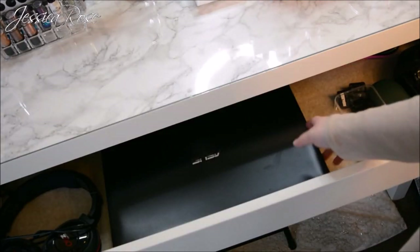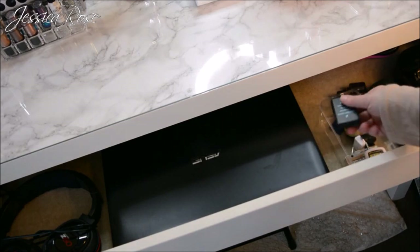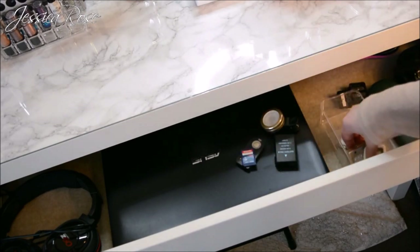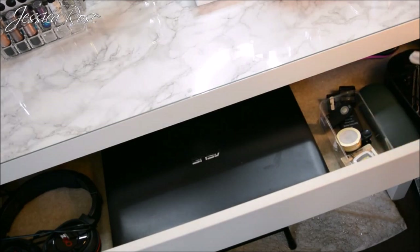There's a little container with spare batteries, a remote for my camera, some selfie lights, SD cards, and more selfie lights in the corner, my glasses case, and then some hair pins and bobby pins.